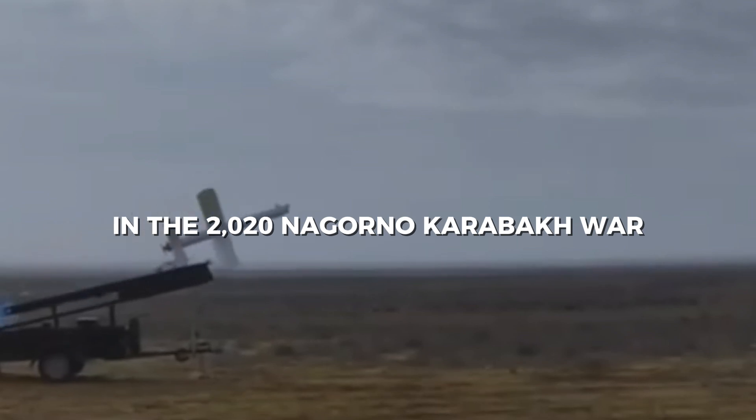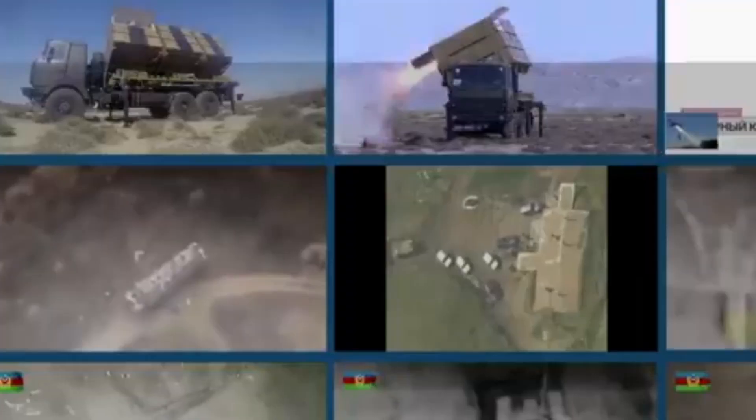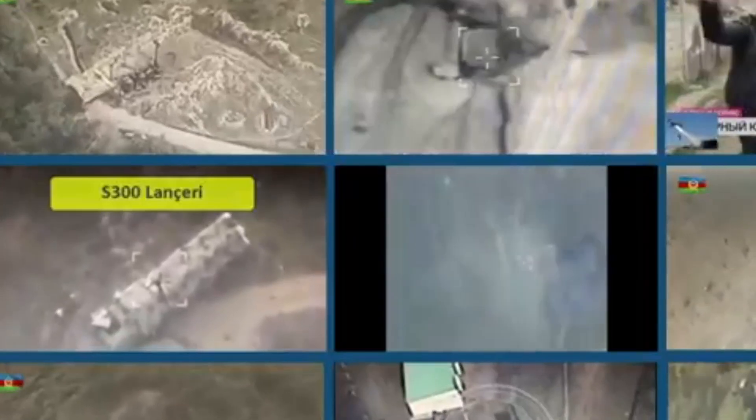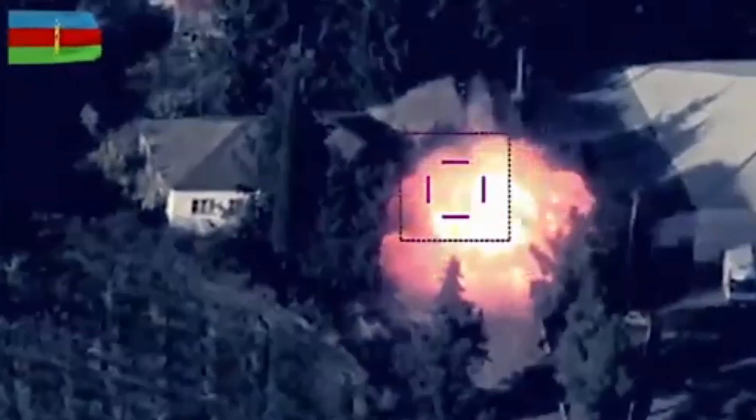The Harop drone's combat capabilities were put to the test in real conflicts. In the 2020 Nagorno-Karabakh war, Azerbaijan used Harop drones to devastating effect. They successfully targeted Armenian tanks, radar systems and artillery. Many of these strikes were caught on video and shared across international media, shocking the world with their precision.